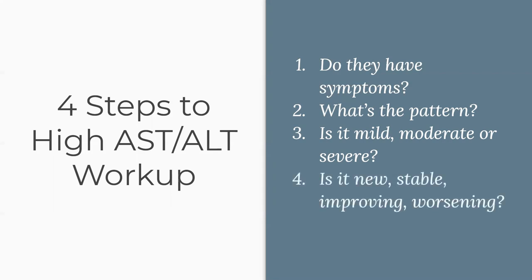Number four — and this is key for any lab interpretation — is it new, stable, worsening, or improving? If you have the luxury of looking at their last labs from a previous PCP or from that clinic before, what were their last labs and when were they done? What did they show? Is this consistent? Is this worsening, improving, or is this the first time you've ever seen it?